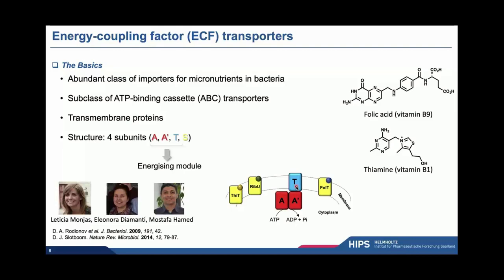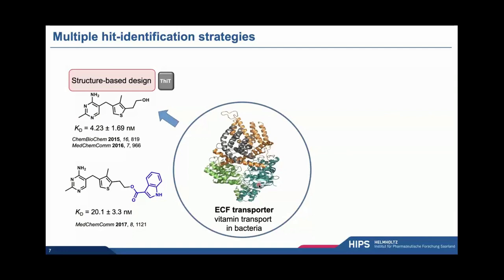The T subunit is the transmembrane subunit, crucial for such a transporter, while the A and A' subunits are ATPases. A substrate-specific S component docks onto this energizing module and mediates the uptake of the respective vitamin, then leaves and makes room for the next substrate-specific S component. So it's actually one and the same energizing module that mediates the uptake of different vitamins with the help of substrate-specific S components. We looked at this target very early on; at the time, there was no ligand reported, so we initially did chemical biology research using substrate analogues — in this case thiamine analogues — to elucidate the very unique mechanism of transport.